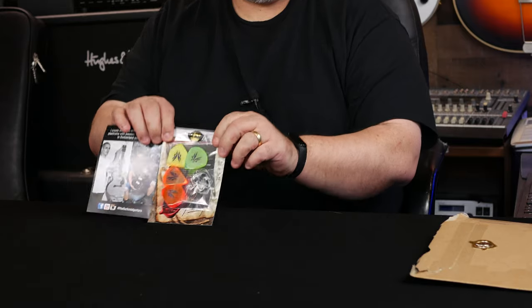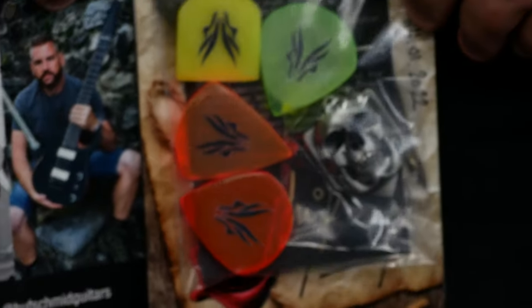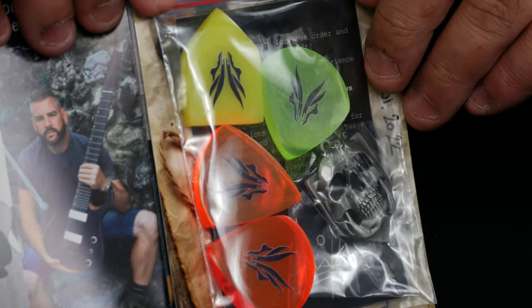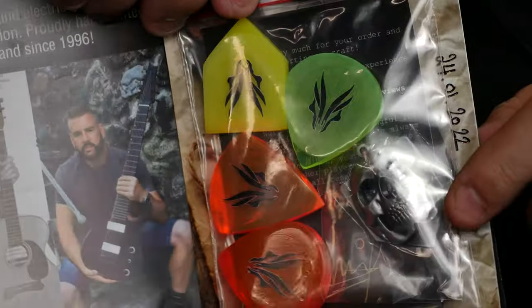Ooh, check this out. Check that out. See that? That's some serious picks right there. Look at those. Nice. And I think that's the - oh, this side. I think that's the surprise.